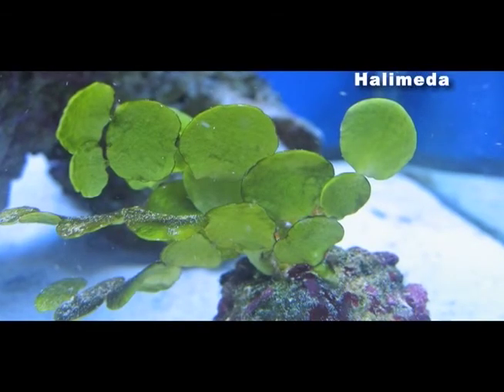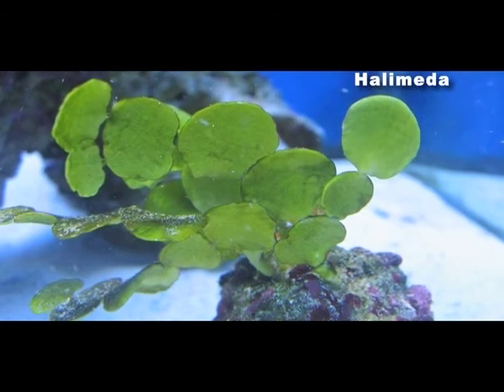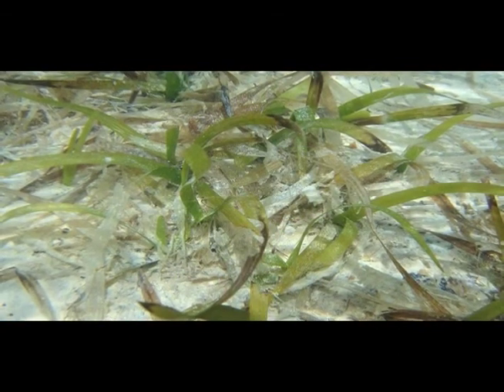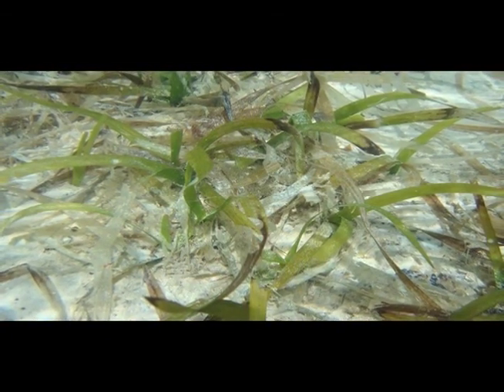This type of seaweed is halimeda. It has a calcium carbonate skeleton which erodes when it dies, contributing to sand formation. Contrary to popular belief, seagrass is not a type of seaweed — it's actually a flowering plant.